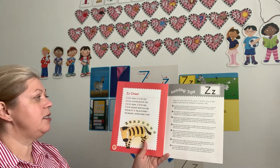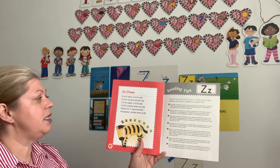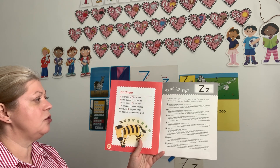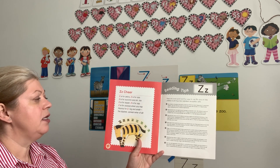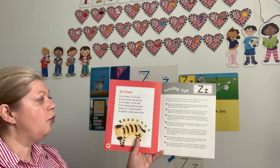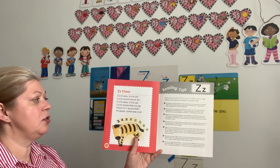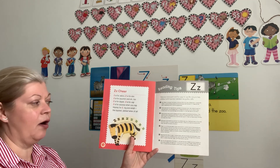Zee is for zebra. Zee is for zoo. Zee is for zucchini and zitty too. Zee is for zipper. Zee is for zap. Zee is for zzzz when you nap. Hooray for Z, big and small — the zippiest, zenniest letter of all.